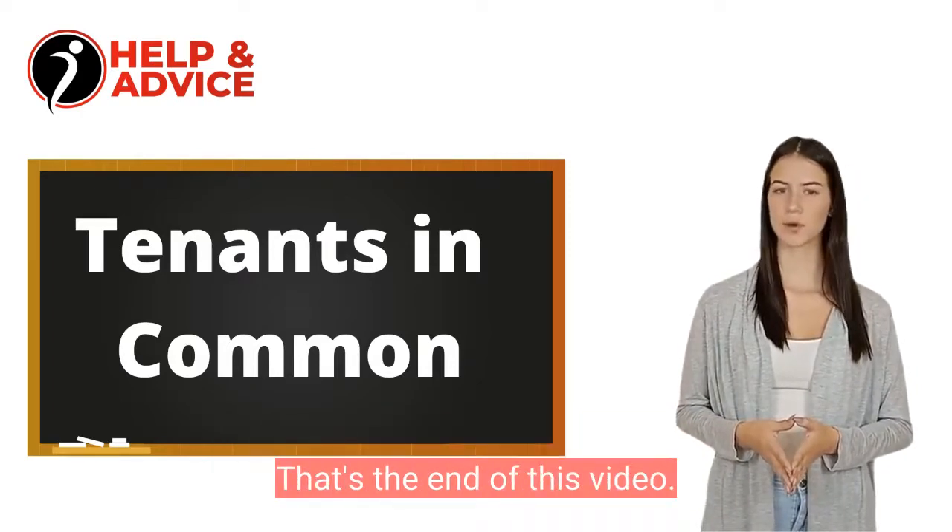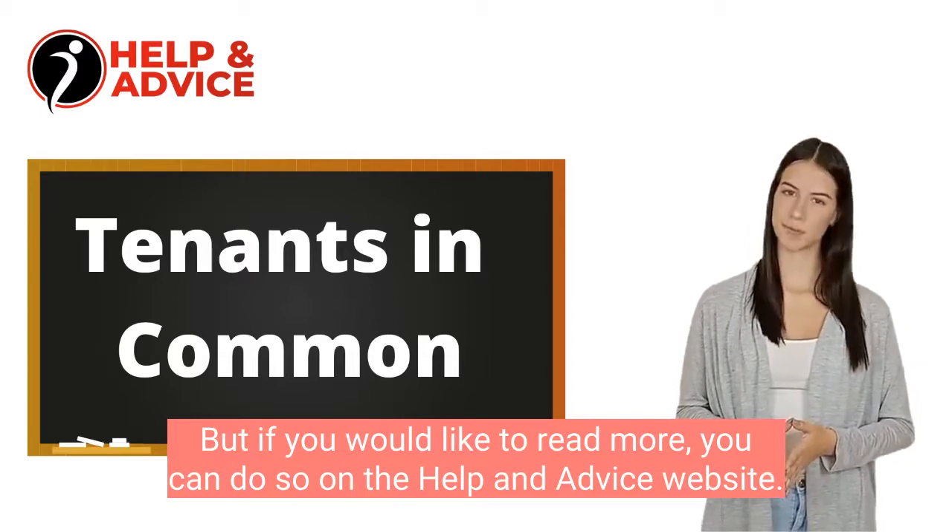That's the end of this video, but if you would like to read more, you can do so on the help and advice website.